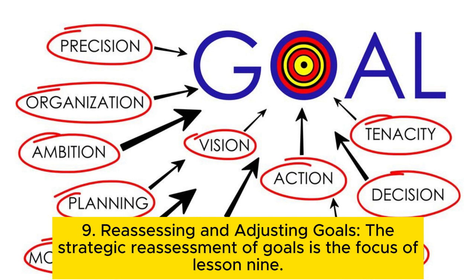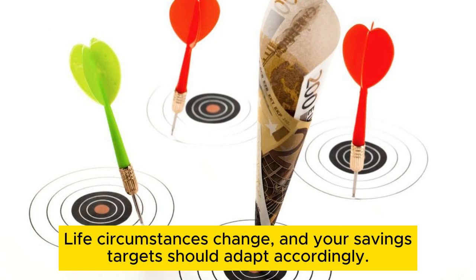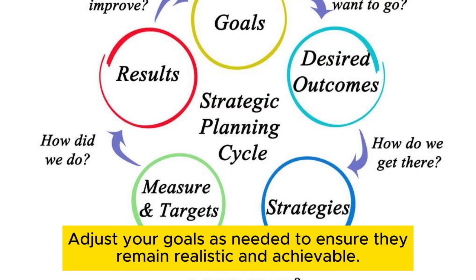Tip 9: Reassessing and adjusting goals. Regularly reassess your financial situation and emergency fund goals. Life circumstances change, and your savings targets should adapt accordingly. Adjust your goals as needed to ensure they remain realistic and achievable.